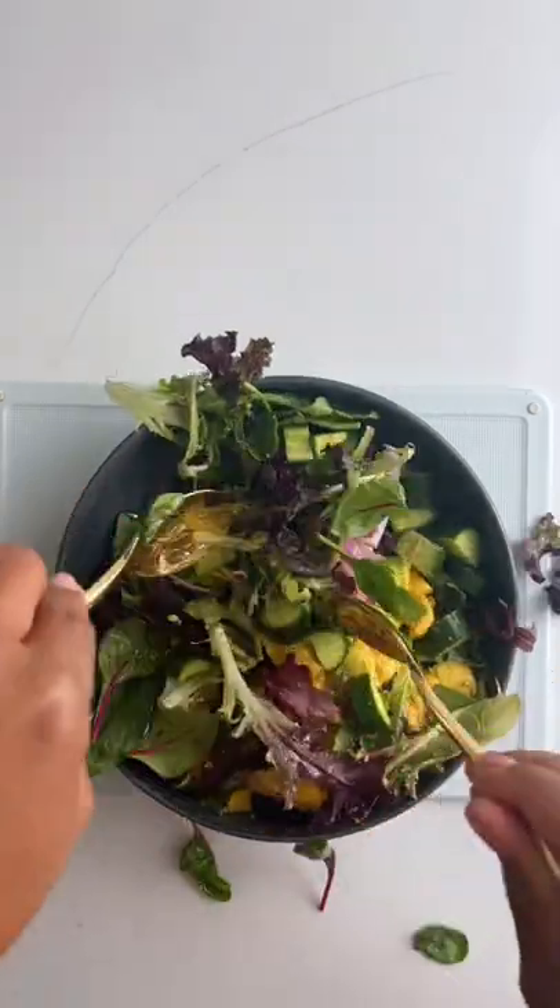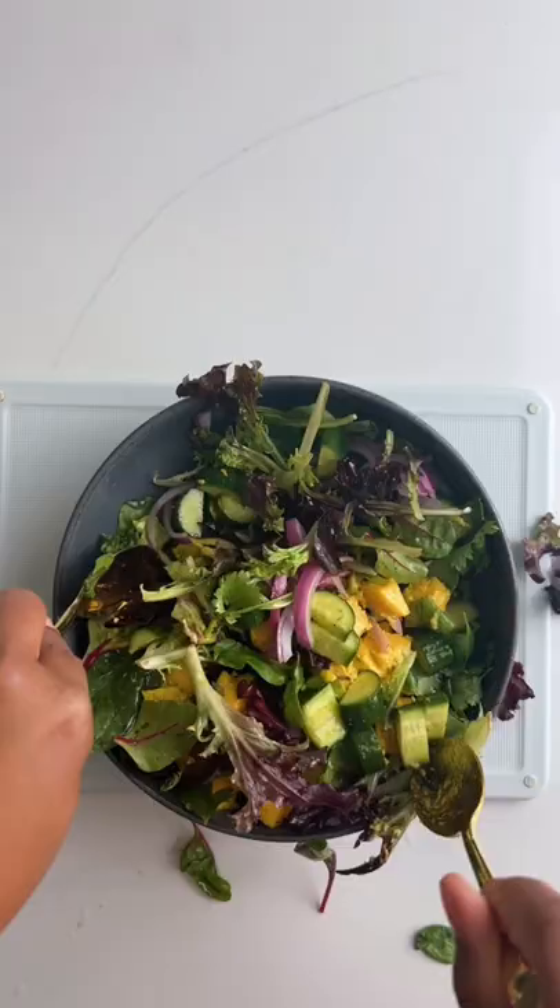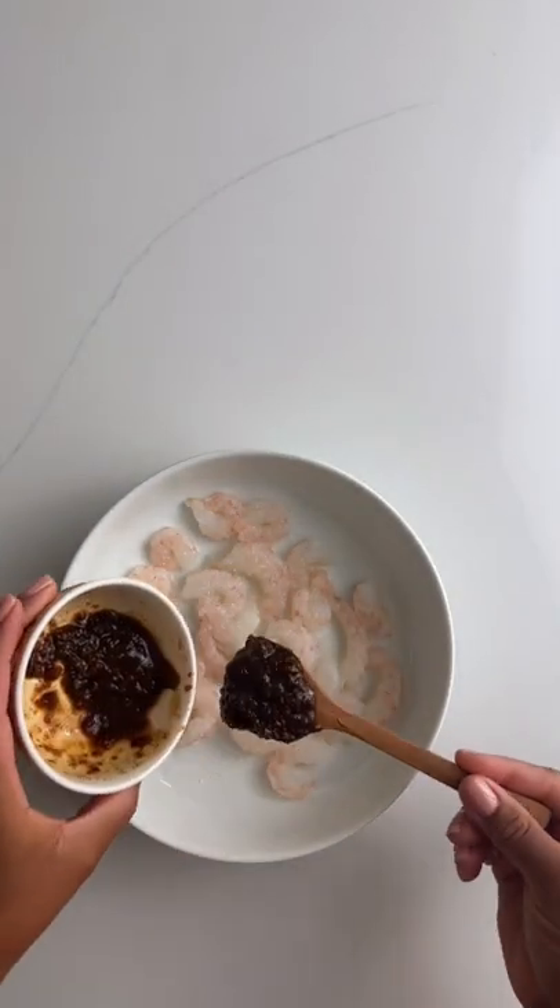I'm such a seasonal eater. I mean I eat soup year round even in the heat of summer, but I just can't do salads in the winter, so I'm living for this right now.